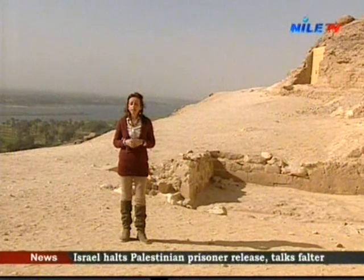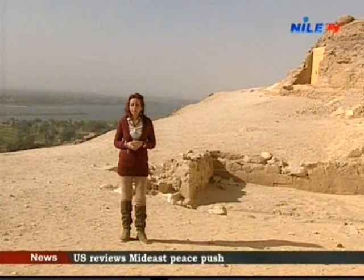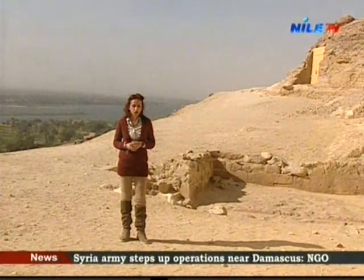The reliefs inscribed on the walls of these tombs depict the daily life of the governors of El Minya, making these tombs one of the important necropolises situated between Cairo and Luxor.